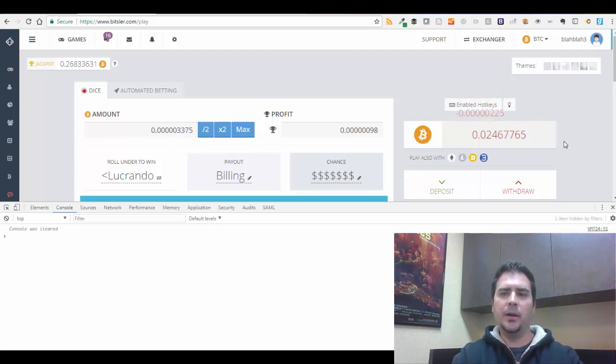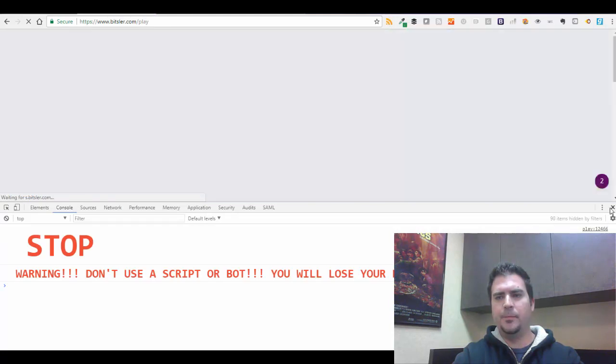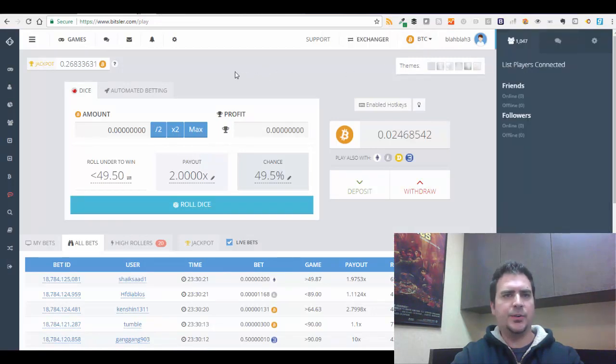I'm paying close attention because I don't want the account balance to drop too much. It was at 0.02468, went down to 0.02467, back to 0.02468, then 0.02462 — going up a little. This is a slow way of making money, but it's a safety net so you don't lose your whole account in a few bets. It bounced back up to 0.02468 — fantastic. I'll stop it now at 0.024685 — I just made some additional Bitcoin for free.